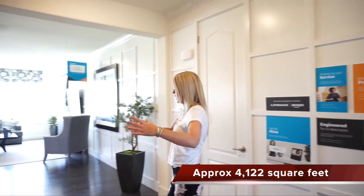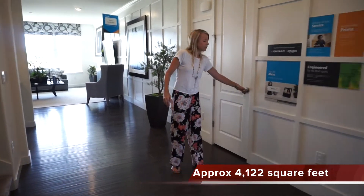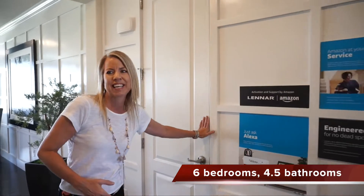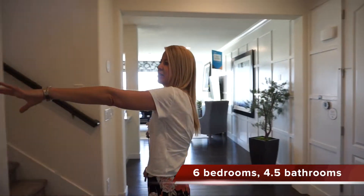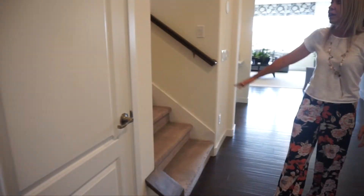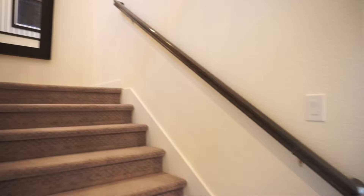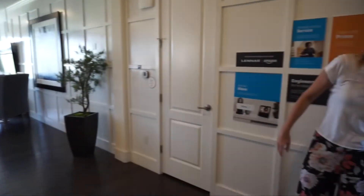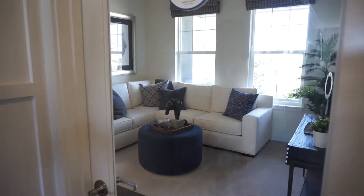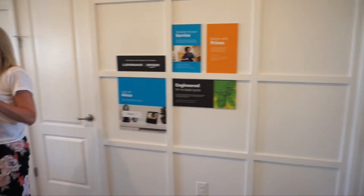When we walk in we have a nice entryway with lots of space. Right over here we have a coat closet — good to have in your entryway. We have a door leading down to our basement right here; full unfinished basements are included in the base price. We have our stairs leading upstairs and then this entrance over here, which leads into the suite that makes this a multi-generational home.